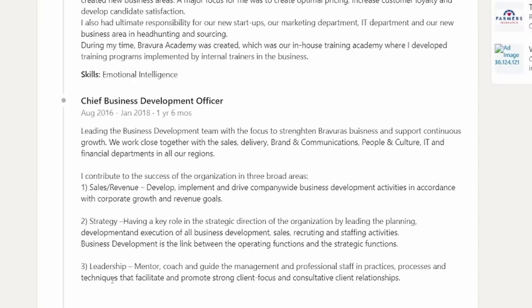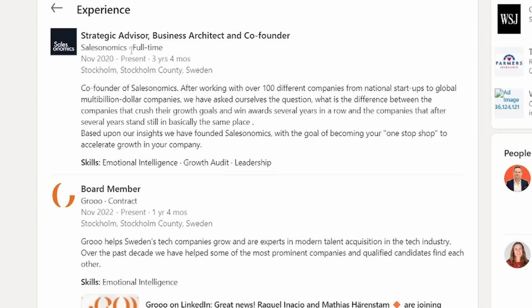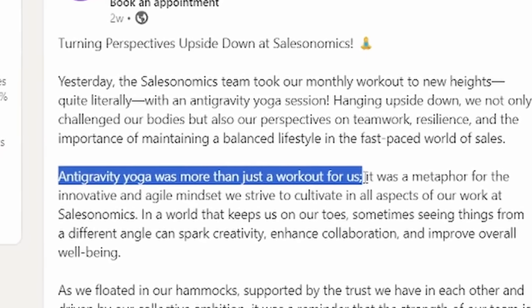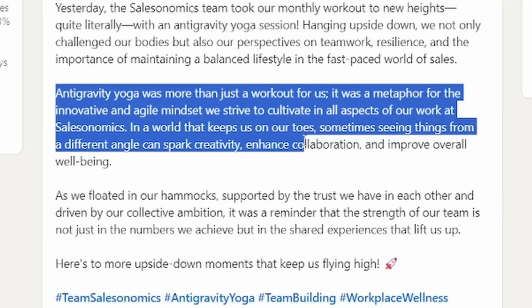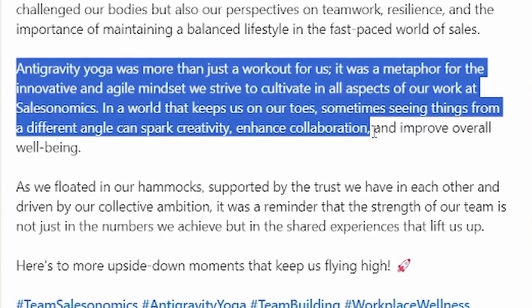You know how it goes: graduates, becomes sales manager, becomes chief something, stays chief something, then graduates to board member. Anti-gravity yoga was more than just a workout for us — it was a metaphor for the innovative and agile mind. Come on, is it really? Or are you just hanging upside down? We strive to cultivate that in all aspects of our work at Salesonomics. In a world that keeps us on our toes, sometimes seeing things from a different angle can spark creativity, enhance collaboration, and improve overall well-being. What is the obsession with collaborating in weird ways?